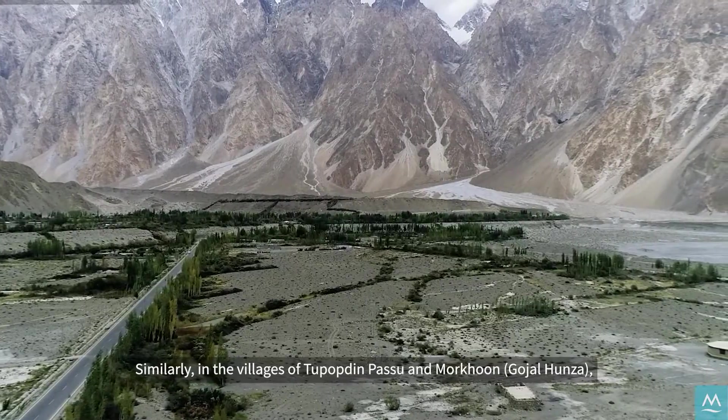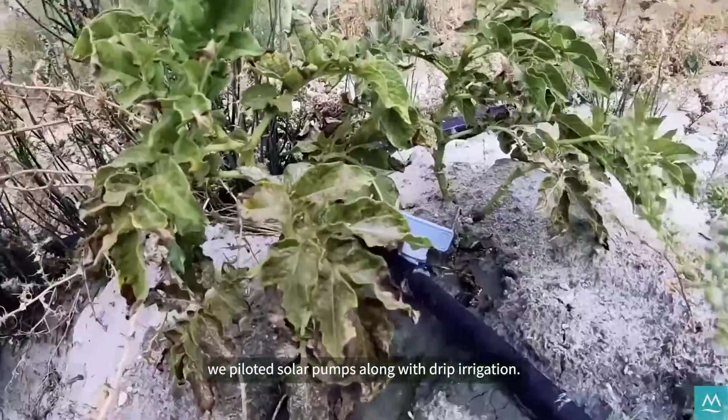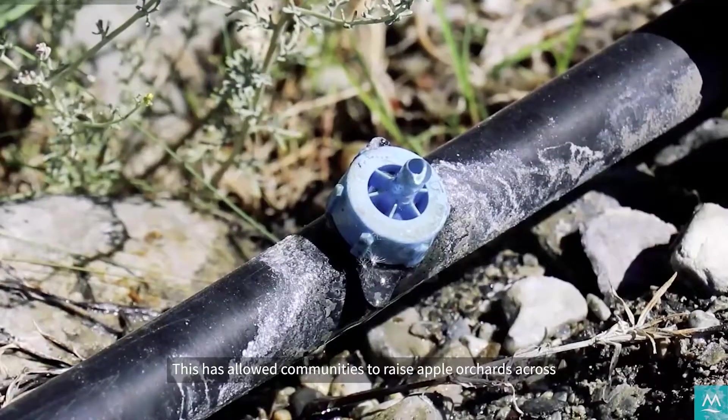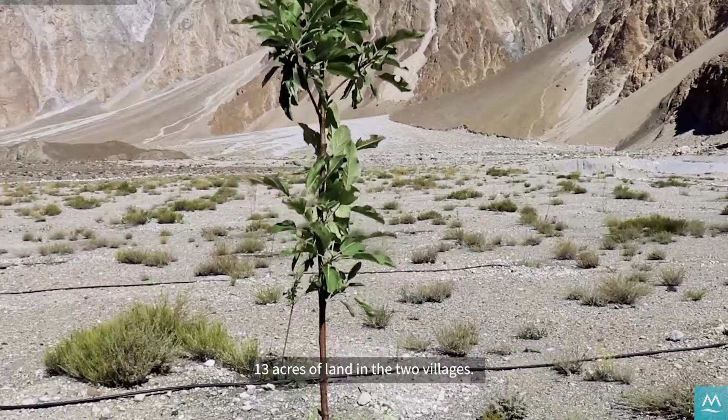Similarly, in the villages of Tupabdin Pasu and Morkhun, solar pumps were piloted along with drip irrigation. This has allowed communities to raise apple orchards across 13 acres of land in the two villages.